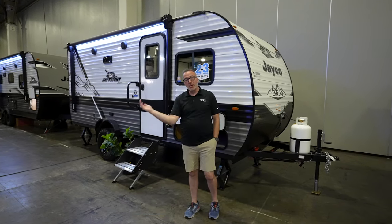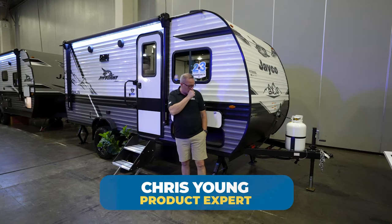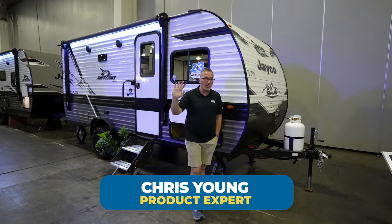Anyway, leave me some comments down below and let me know what you think of the 184. Now I've got to go watch seasons 1 through 3 because they were the only good ones. Chris Young from Camping World. Bye, y'all.